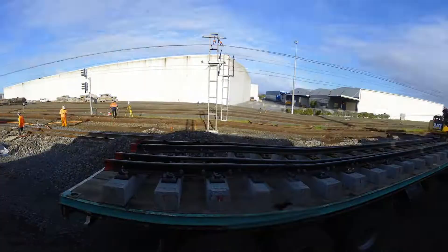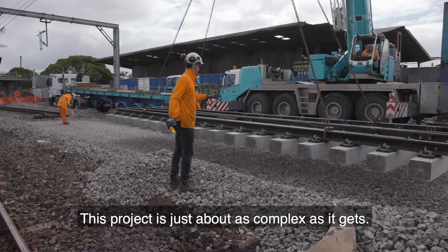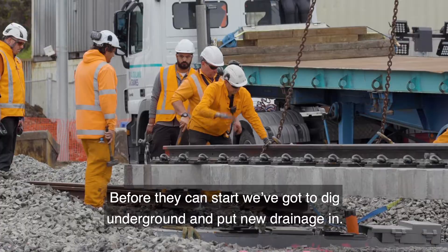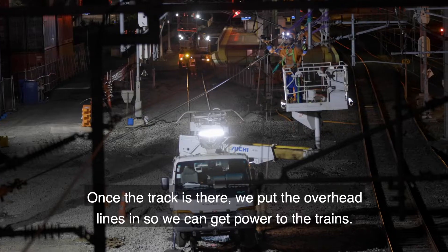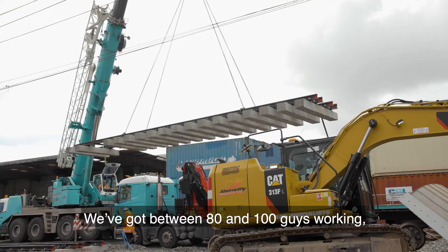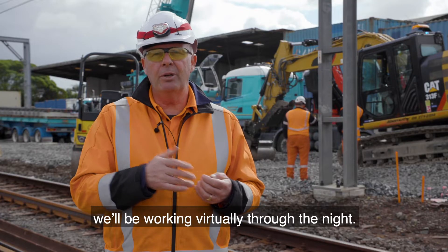This project is just about as complex as it gets. We've got four main disciplines of work going: we've got the track team, who you can see working behind me, putting the rail and sleepers in. Before they can start, we've got a big underground job putting new drainage in. Once the track's there, we put the overhead lines in so it can get power to the trains, and before trains can run we've got to put new signalling equipment in so that they stop and run safely. We've got between 80 and 100 guys working, large cranes, large excavators, activities planned on an hour-by-hour basis — we'll be working virtually through the night.